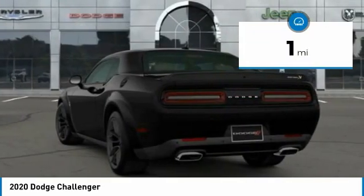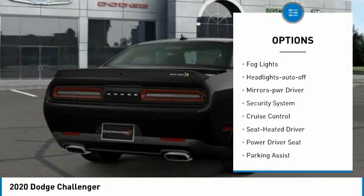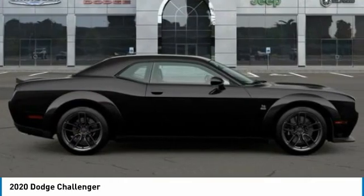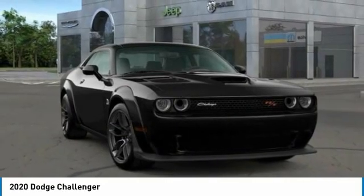Here are some of this vehicle's great options: aluminum wheels, heated side mirrors, traction control, daytime running lights, remote keyless entry, fog lights, headlights auto off, mirror memory, security system, cruise control. This beauty will make even your house keys jealous — drive it today.